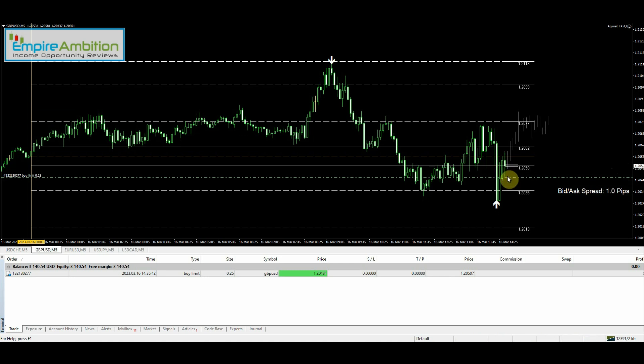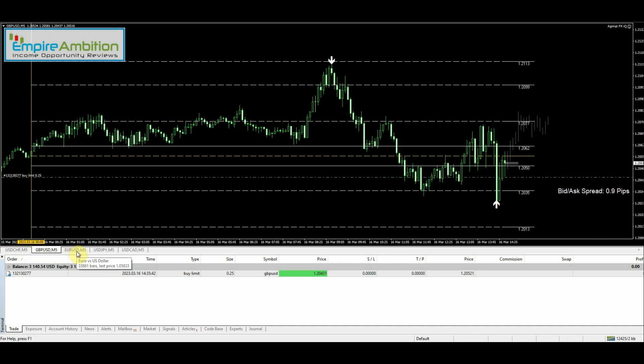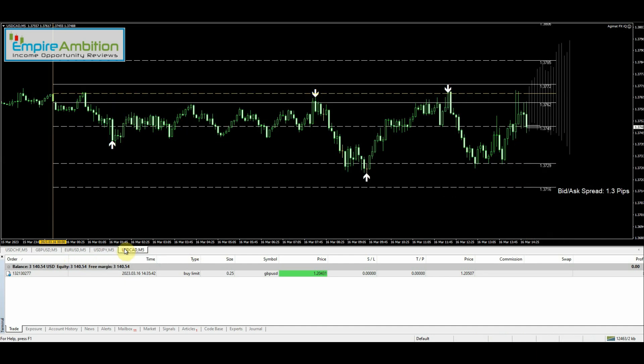Definitely want to get into a long trade here. EUR/USD looks good for a long as well. USD/CAD — I'd like to get into a short if we get the opportunity and if the future predictor starts pointing down.